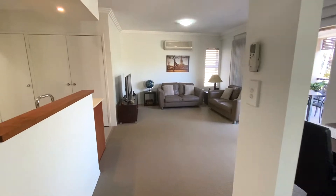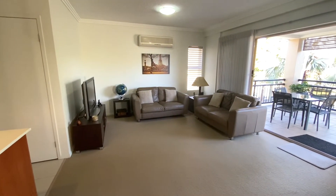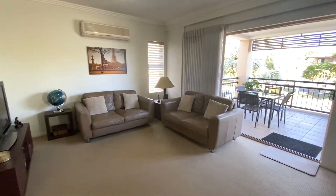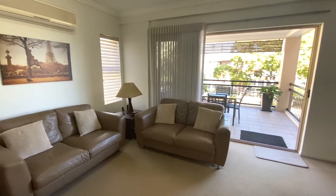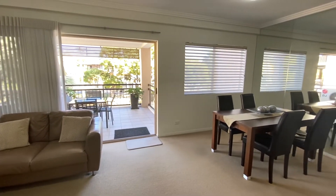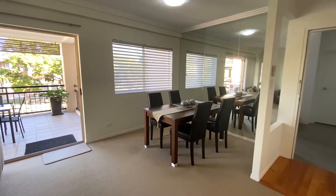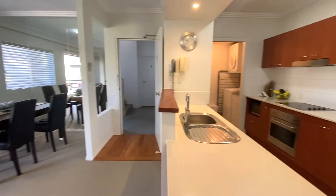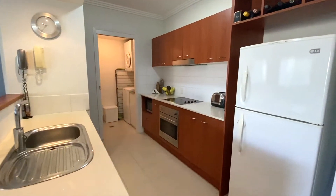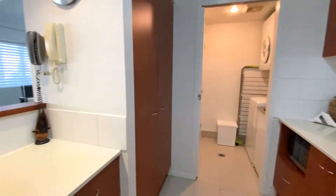This immaculate apartment in a small boutique block features spacious open-plan living, dining and kitchen with air conditioning. The modern kitchen has stainless steel appliances and ample storage, with a separate laundry off to the side.